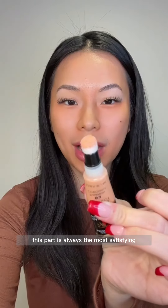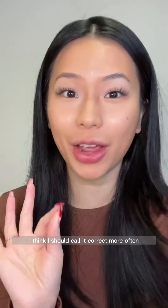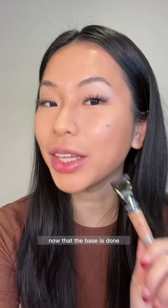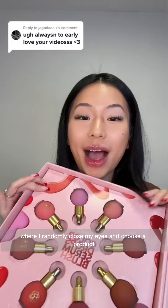Let's go ahead and see if we can get a concealer — fingers crossed. What is that? It's a concealer! This part is always the most satisfying. I need this concealer all over my face because I'm not using any foundation today. Blending this all out — look at my under-eye, I think I should color correct more often. Now that the base is done, go to part two.